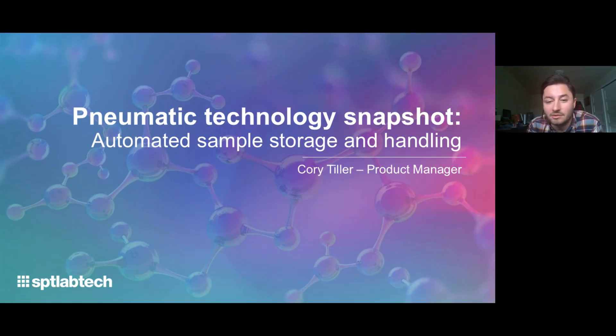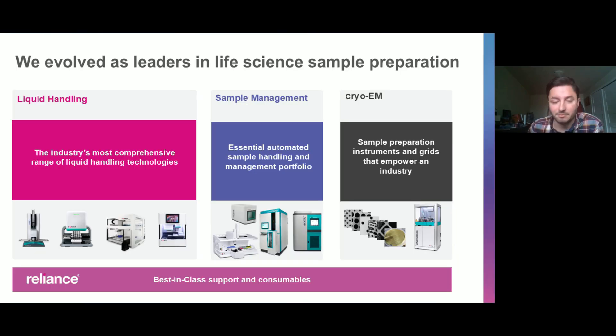Hi, I'm Cory Tiller. I'm with SPT Lab Tech. I'm the product manager for sample management. I'll be talking today about a small case study with our sample management products.